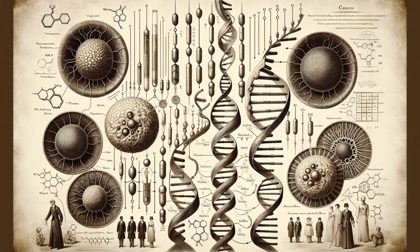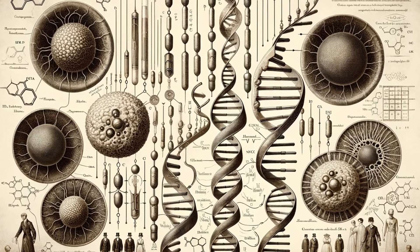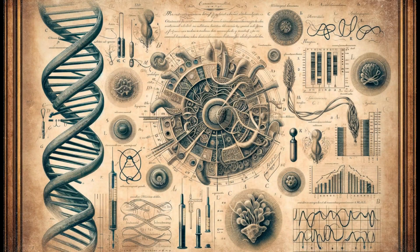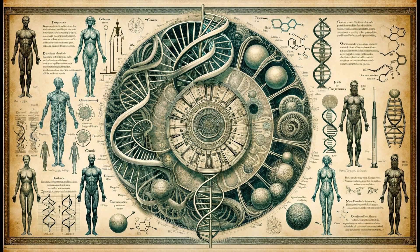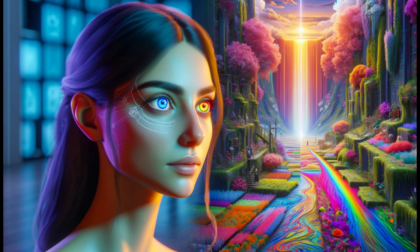Evolutionary Perspective. From an evolutionary standpoint, the emergence of tetrachromacy is intriguing. In many animal species, such as birds, fish, and some insects, tetrachromacy is the norm, not the exception. These animals use their expanded colour vision for various purposes, from spotting predators and prey to selecting mates. In humans, the evolutionary advantage of tetrachromacy is less clear, but it may have played a role in foraging or other survival-related tasks in our ancestral environments.